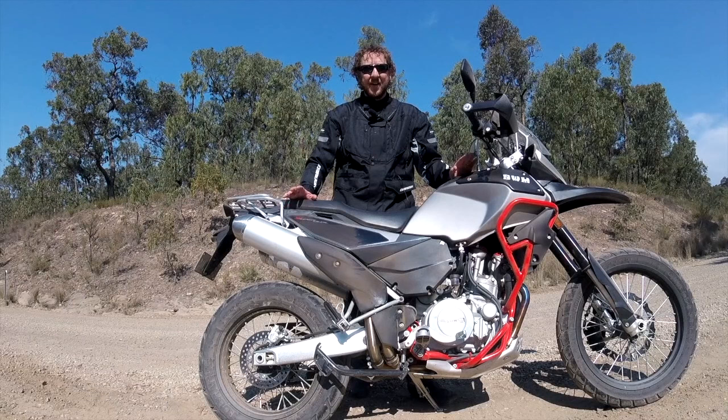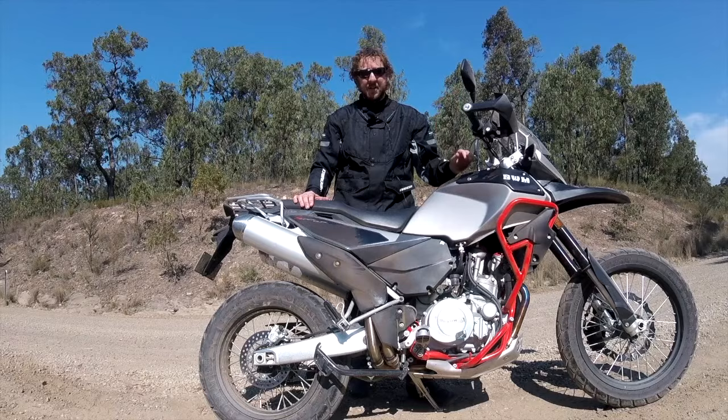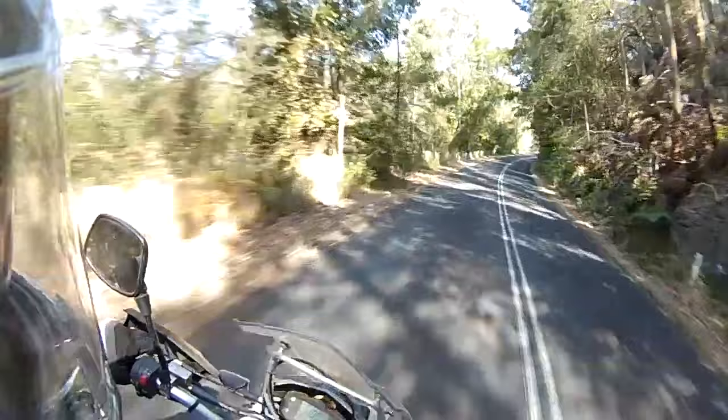It's under 10 grand, so let's just get that out of the way straight away — it's an inexpensive bike. What I've found on the bike today: I just pushed it through some really fast tarmac twisties for about 20Ks and it was awesome.